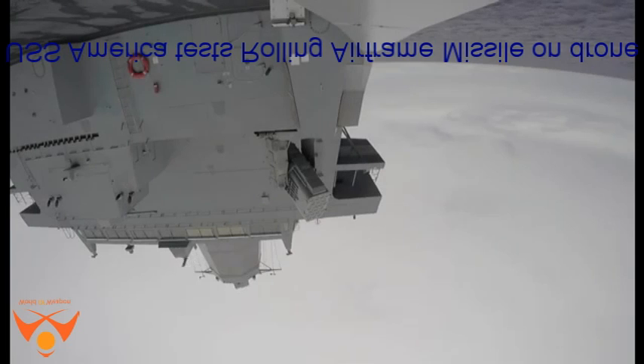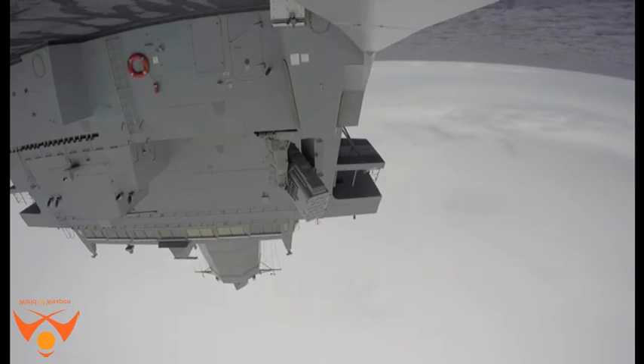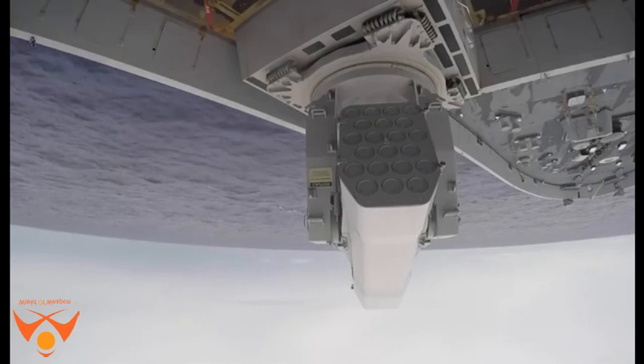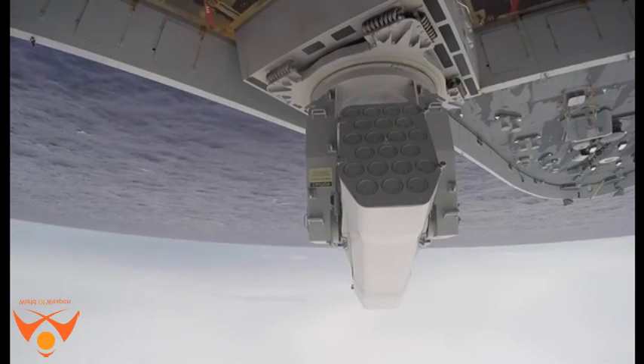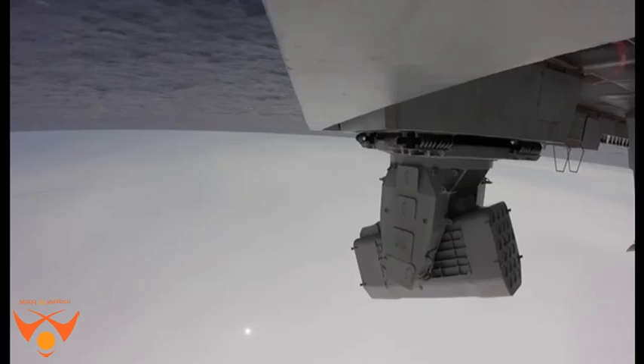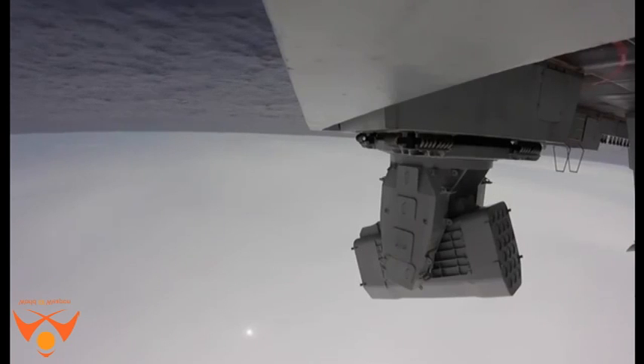USS America tests rolling airframe missile on drone. The US Navy's USS America shot down a remotely piloted aircraft with a rolling airframe missile during a live-fire exercise on Thursday. According to Navy officials, the exercise was conducted to verify the new ship's defense capabilities.